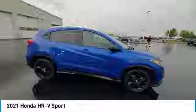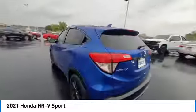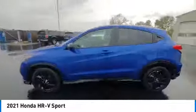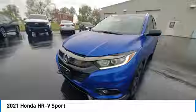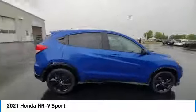Rear spoiler, brake assist, remote keyless entry, fog lights, speed control, four-wheel disc brakes, front wheel independent suspension, electronic stability control, traction control, rear window defroster.